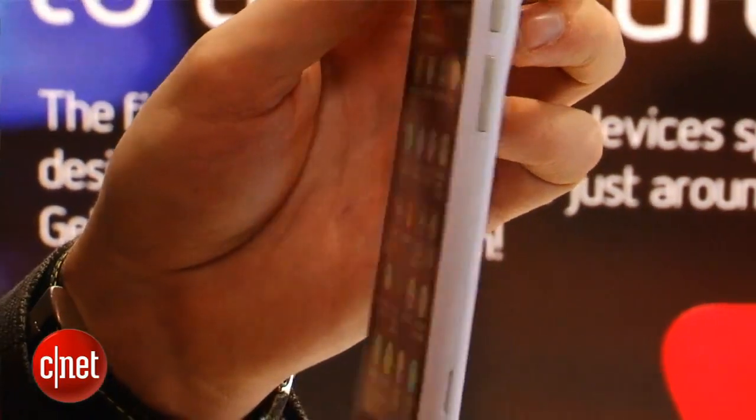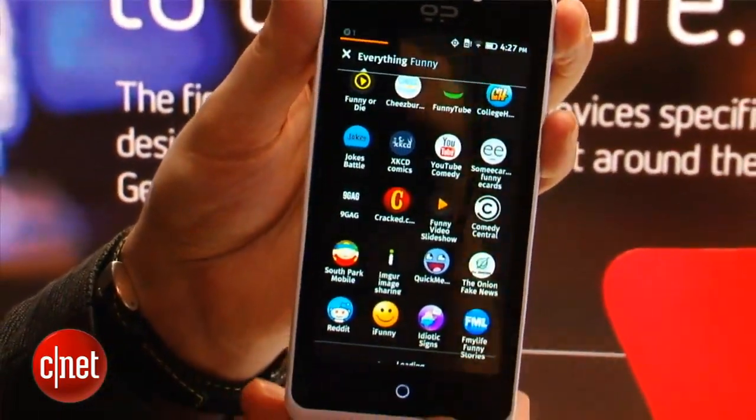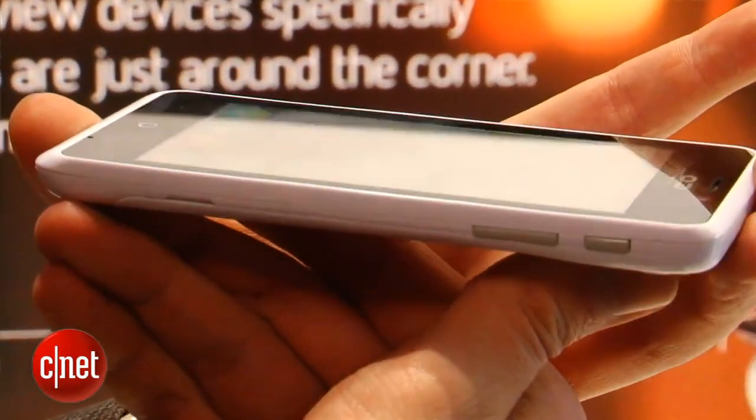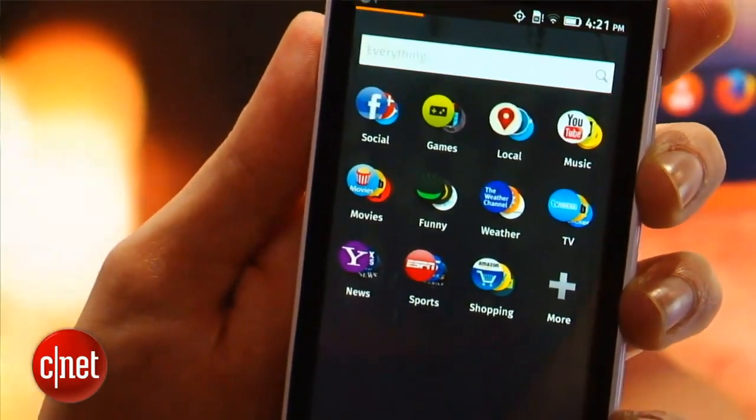Visually it's not a bad-looking phone. It's got a clean white design and it has a satisfying weight to it that's not unlike Nokia's Lumia phones. It has a 4.3-inch screen with a 960x540 pixel display, which seems reasonably bright and sharp enough for the essentials.